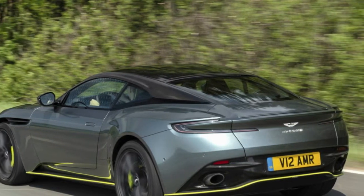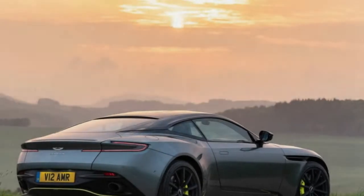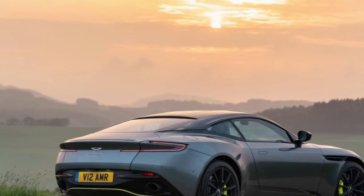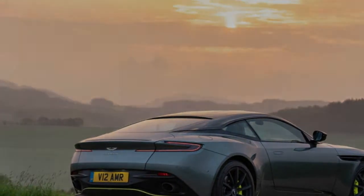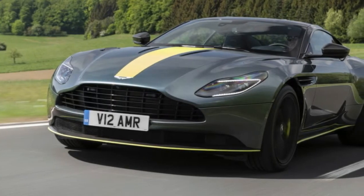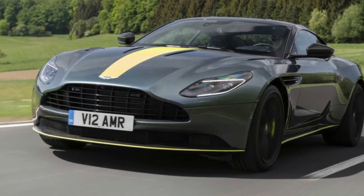The suspension lets the car float a tiny bit, but not too much. The Aston really shines on fast, gently curving roads, as one would expect. That's where its athleticism is most fluid and where you can best take advantage of the glorious engine. It even has cylinder deactivation, though you never feel it.